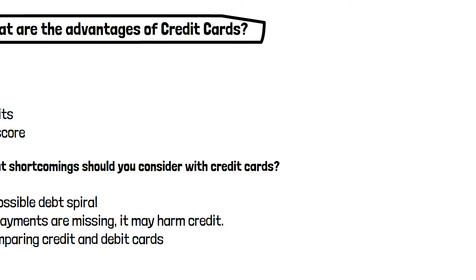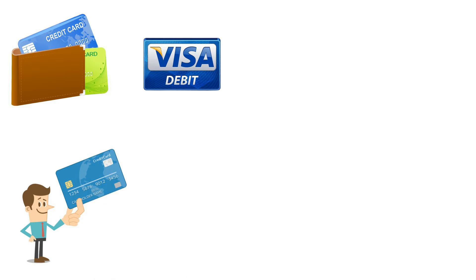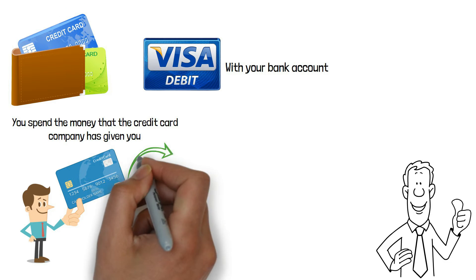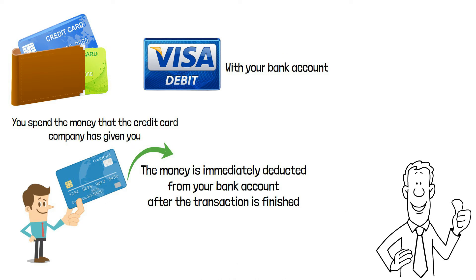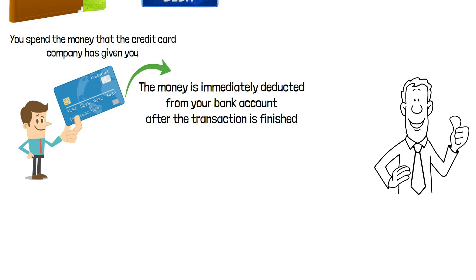Comparing credit and debit cards: a credit card and a debit card are not the same despite their similarities. When you use a credit card to make a purchase, you are not utilizing any of your own funds. Instead, you spend the money that the credit card company has given you, which you will then have to pay back, probably with interest. Debit cards are associated with your bank account. When you make a purchase with your debit card, the money is immediately deducted from your bank account after the transaction is finished, so there is nothing left to repay.